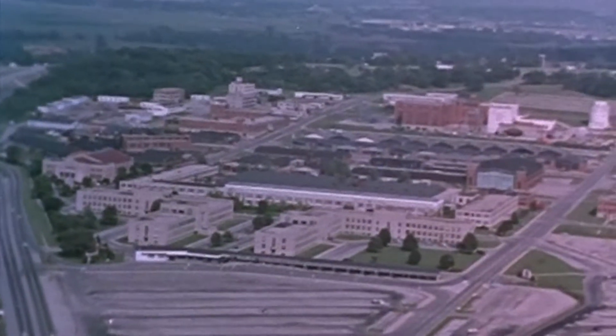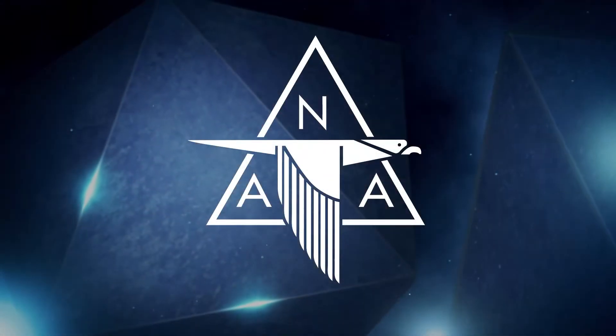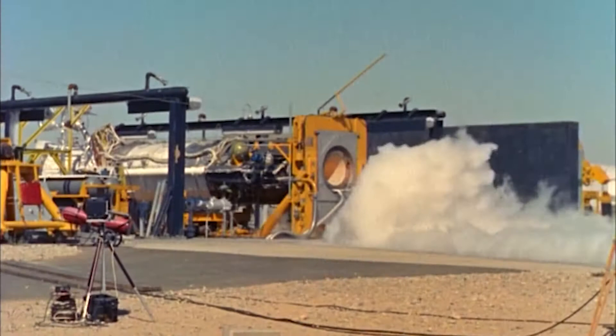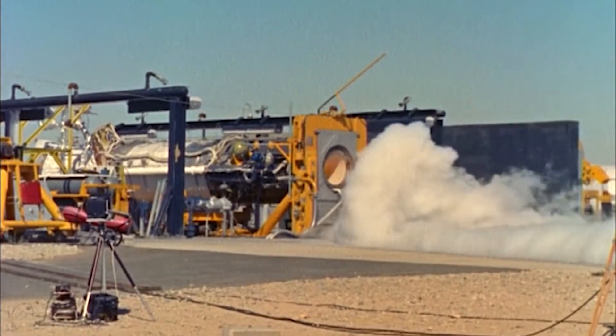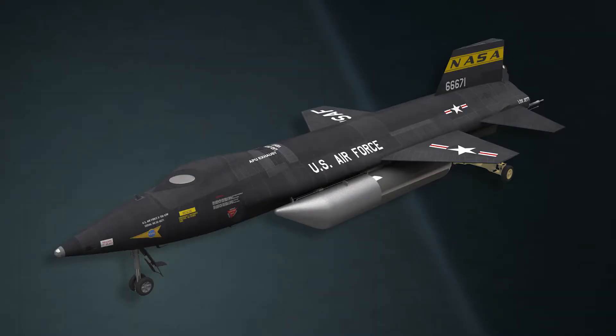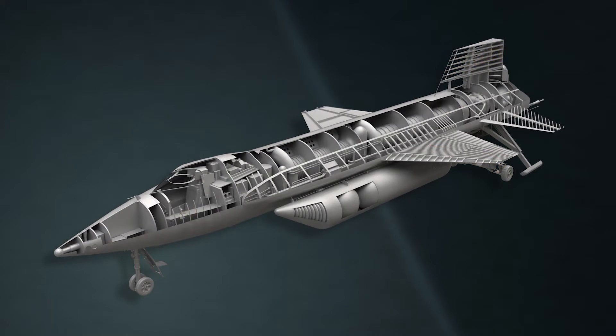After the WADC, headquartered at Wright-Patterson Air Force Base, selected North American Aviation as the contracting partner to build the X-15, Reaction Motors was selected to provide a man-rated, throttleable rocket engine to power the craft. This one project combined disciplines from the majority of the Air Force's research laboratories.